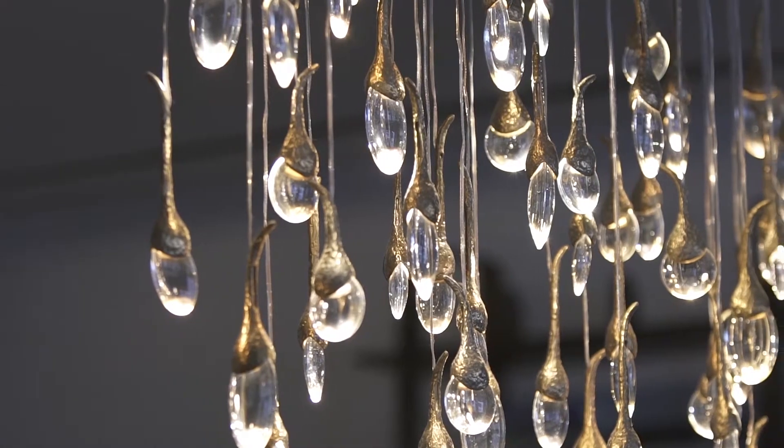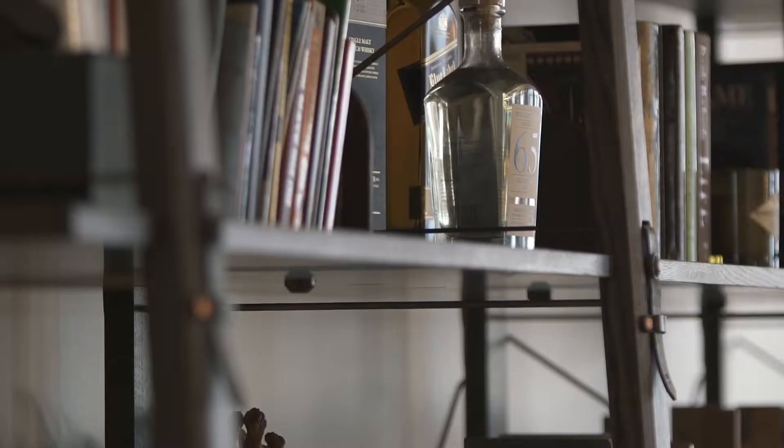Designed to exacting standards, with only the highest quality fixtures and finishes, 52 Lispenard is the ultimate Tribeca loft.